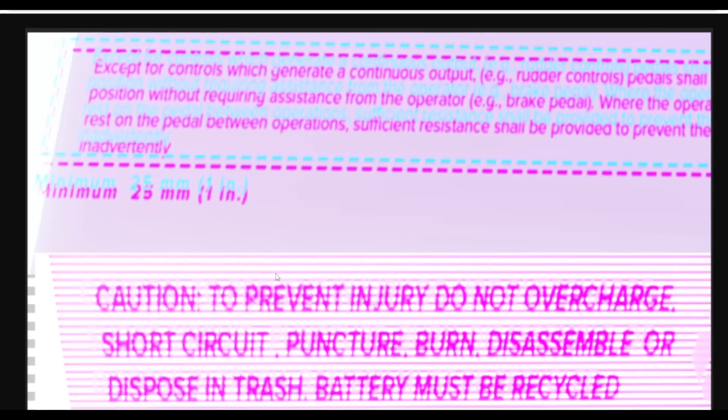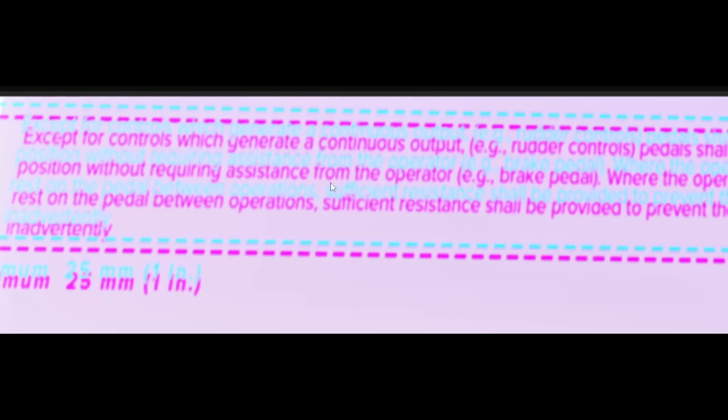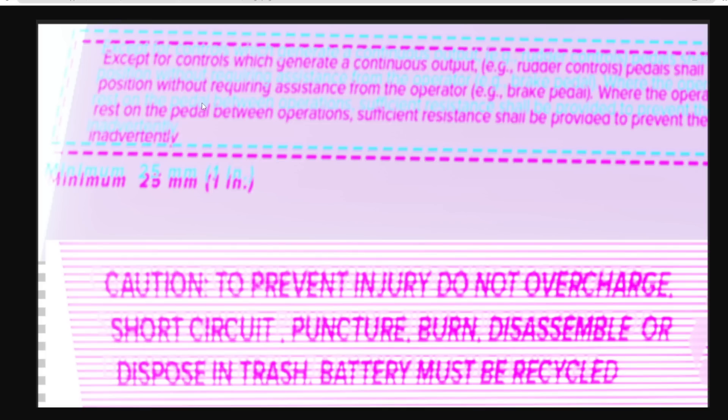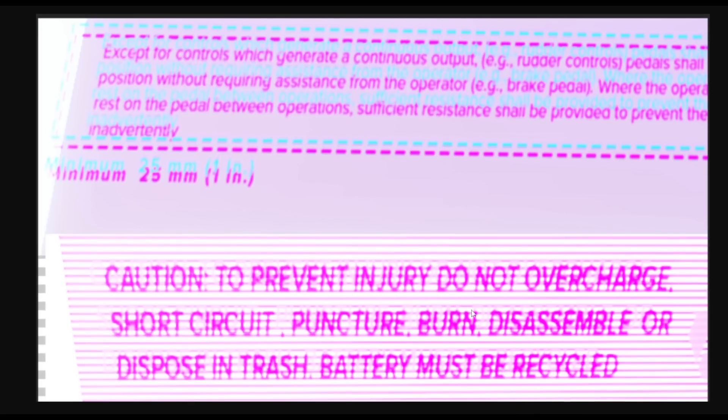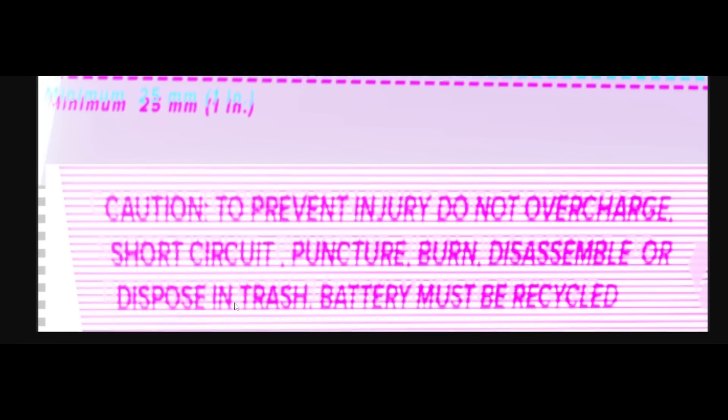One of the secrets I want to point out is a hidden message we found. It says: 'Except for controls which generate a continuous output, pedals shall position without requiring assistance from the operator. Where the operator rests on the pedal between operations, sufficient resistance shall be provided to prevent the inadvertent...' I have no idea what that means — but that's a hint towards something.